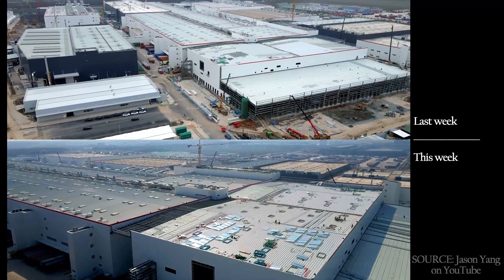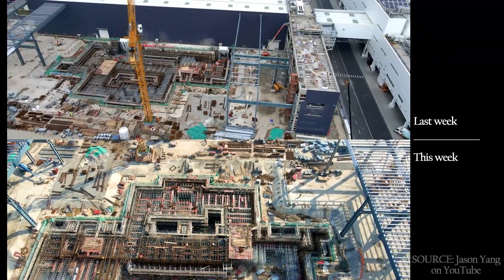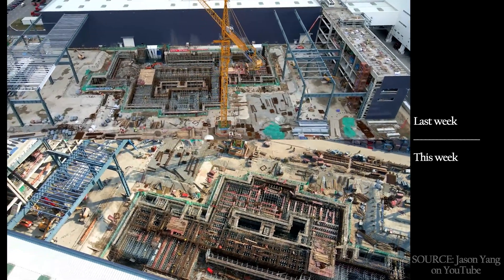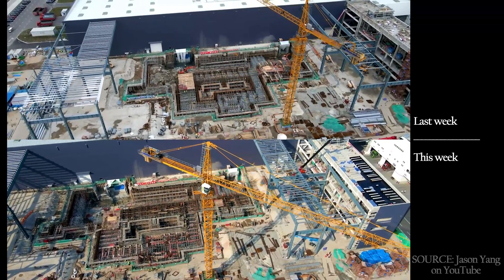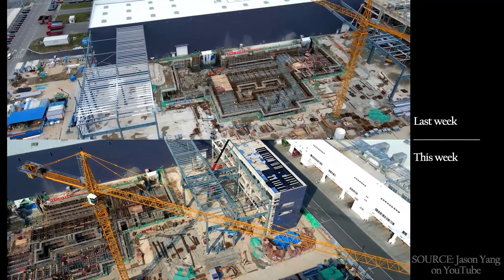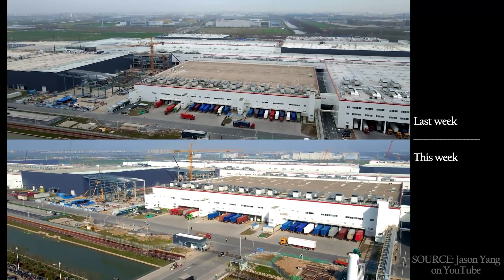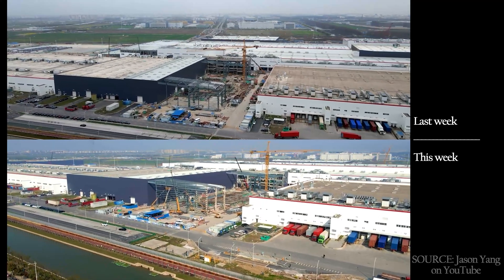The foundation to the south of the initial Phase 1 building, where the stamping area is being expanded, has had a lot more steel reinforcement and rebar work done in the past week. It may not look like it, but there's a lot done — there's just a lot to do. Whatever sort of stamping machine they're putting here is going to be genuinely heavy. They've also completed more of the steel work for the structures on either side, to the east and west, and even started painting it. I would guess about one more month for this part of the stamping building extension to be completed.